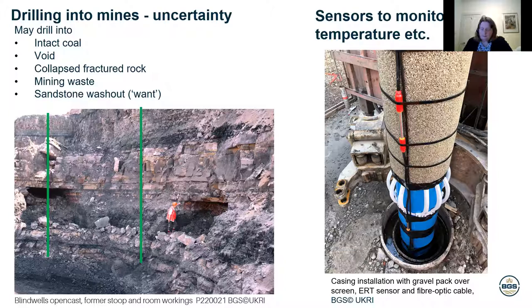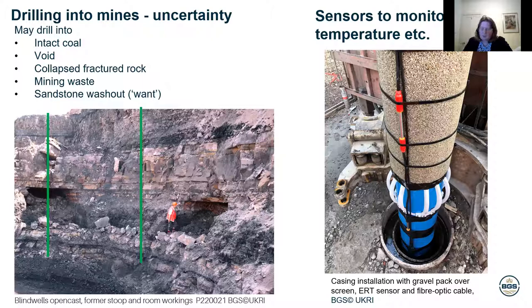On the right-hand side of this slide is what one of the boreholes looks like close up. You can see it's got a number of steel casings, and then a blue plastic casing that lines the borehole. The red thing is the electrical resistivity tomography sensor, and next to that is the fibre optic cable that measures the temperature going down the borehole. The grey gravelly-looking thing is the screen section — that's where the water flows into the borehole from the mines. Before we started drilling, we had different sources of information — people have drilled a lot of boreholes in Glasgow over the years, and at the Geological Survey we have a lot of those records.